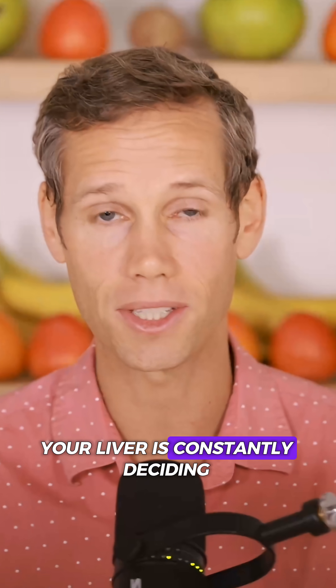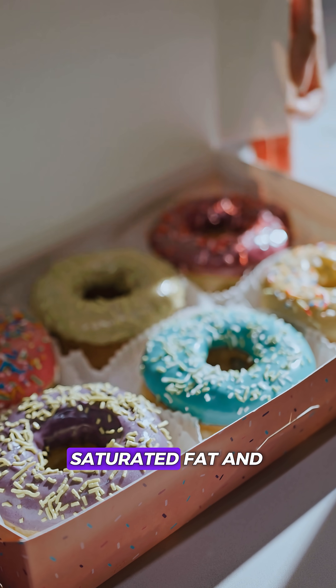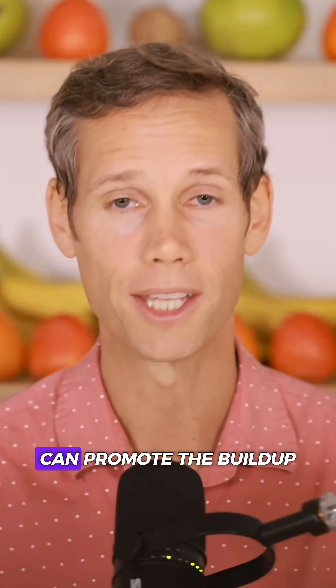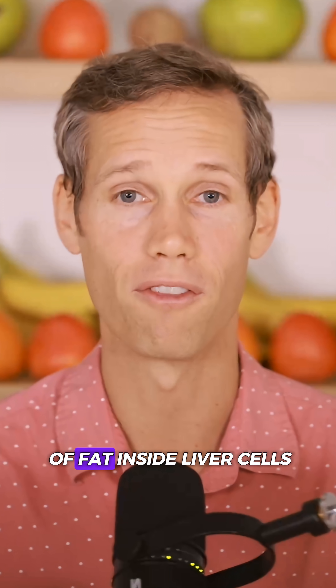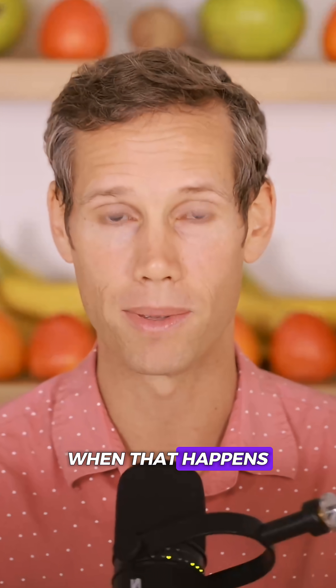Your liver is constantly deciding whether to store or release glucose. Excess energy, especially from saturated fat and calorie-dense processed foods, can promote the buildup of fat inside liver cells, often called fatty liver.